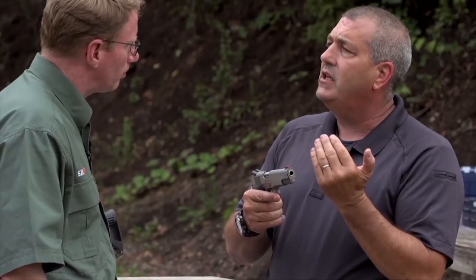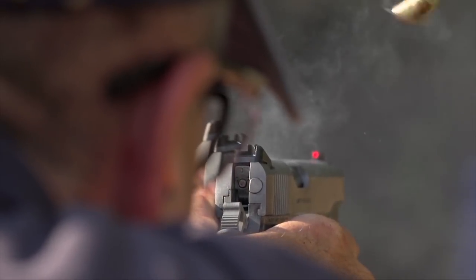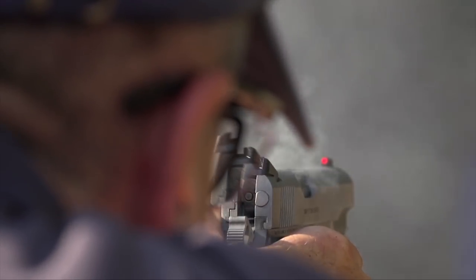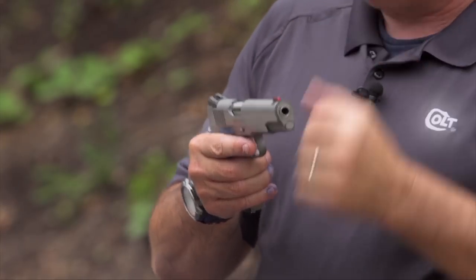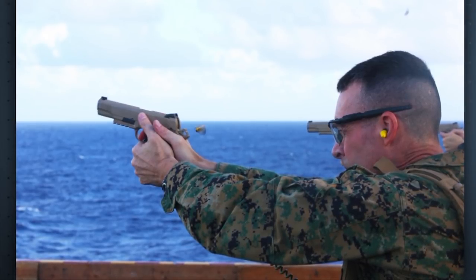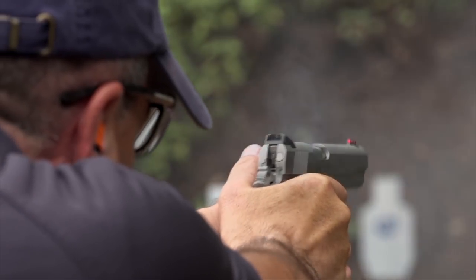The dual recoil spring system allows the gun to unlock lighter, so it keeps it flatter, but stacks to the rear to control recoil, then delivers full power going forward to feed it. What we're also finding is they're getting 15,000 to 18,000 rounds through a gun before changing the springs, where with conventional springs we always change between 5,000 and 6,000 rounds. So for guys that don't keep count or don't have time to change them, this is a better system.